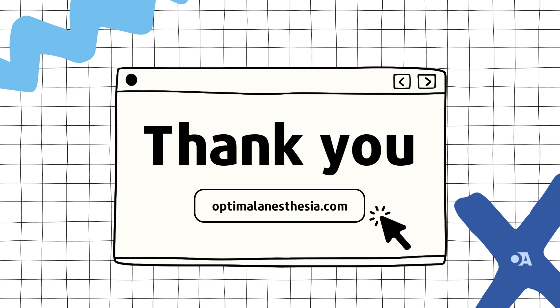NMDA receptor antagonists offer significant potential in anesthesiology, with benefits in anesthesia, pain management, and neuroprotection. However, their clinical use comes with challenges that require careful consideration. For more details on the references and studies mentioned in today's episode, visit our website at optimalanesthesia.com. That's all for this episode of Optimal Anesthesia — if you enjoyed our discussion, be sure to subscribe and leave a review. We'll be back next time with more insights and updates from the world of anesthesiology.